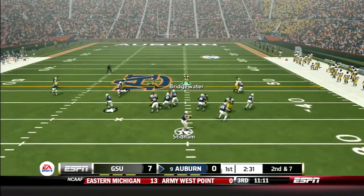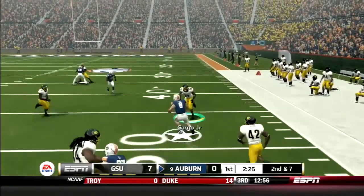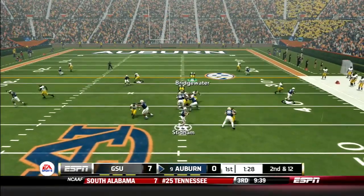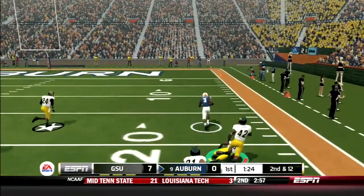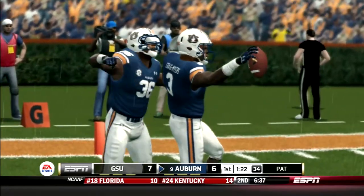Auburn has a high-powered offense. Jared Stidham drops back, scrambles to his right, avoids Bridgewater and picks up 13. Later in the drive, Stidham goes back to the air. He hits Craig Myers on the outside, sheds the tackle and is off to the races — 39 yards to the house. We're all knotted up at 7.